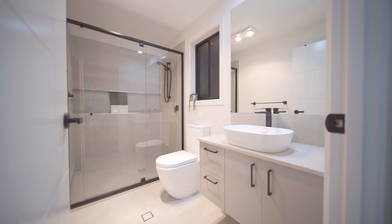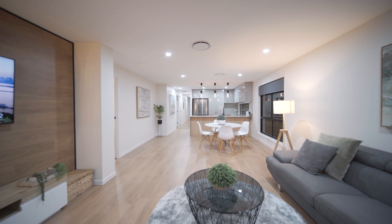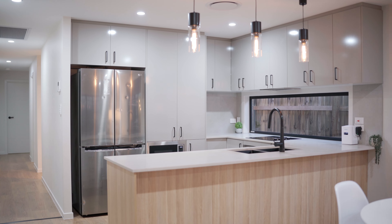Featuring four bedrooms, two bathrooms, ducted air conditioning and beautiful finishes throughout, this low-maintenance home is sure to tick all your boxes.